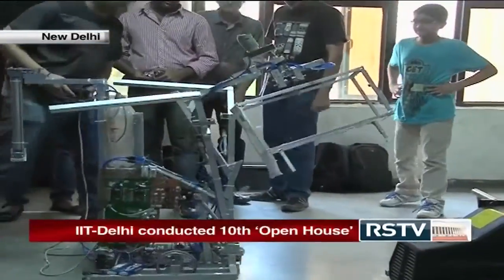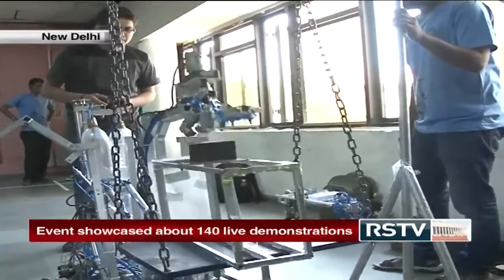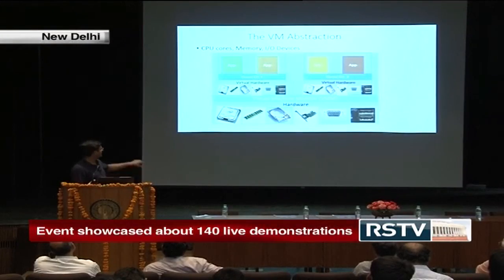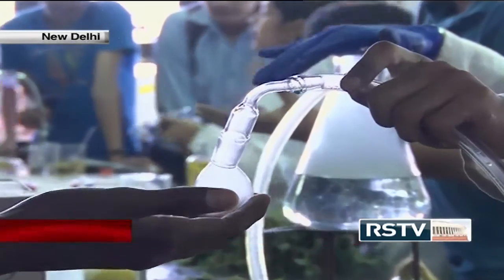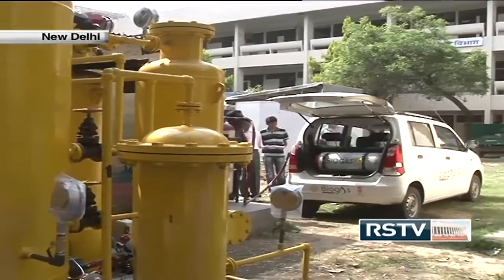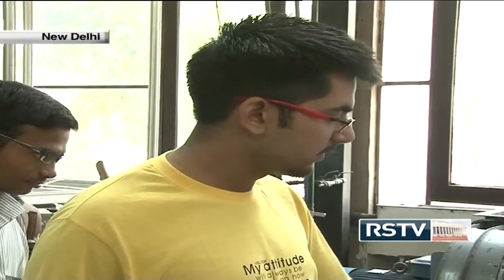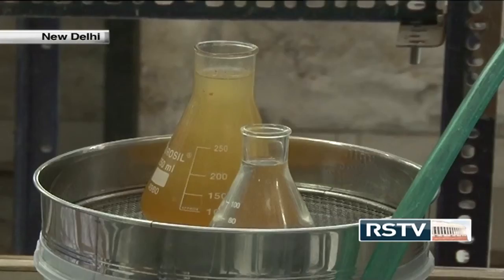IIT Delhi successfully conducted the 10th edition of its annual event Open House on its premises on 19th April. Open House 2014 was a one-day event that showcased about 140 live demonstrations and innovative research projects and commercial designs undertaken by IIT students and faculty. The event was dedicated to provide an insight into path-breaking research work, student projects and the numerous advanced facilities and laboratories available in IIT Delhi. So this is basically a kitchen water treatment plant. We took samples from our mess.